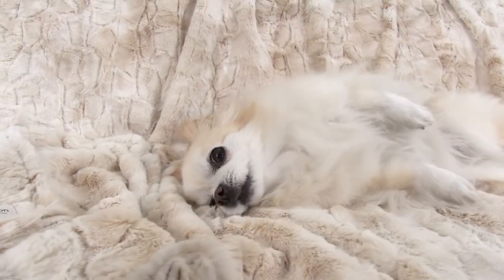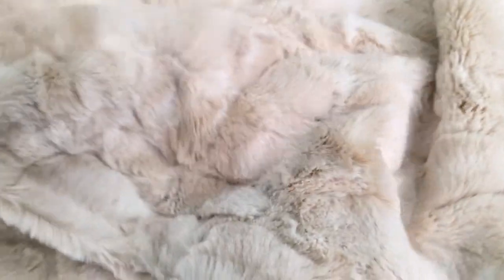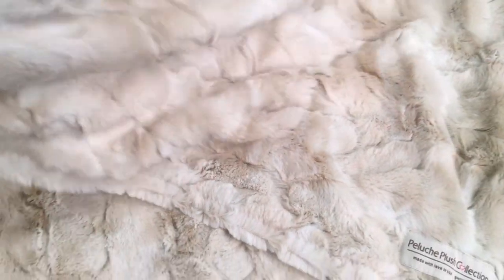Or choose the matching large throw blanket at a whopping 60 inch by 50 inch size for both of you to snuggle up together. Throw blankets are perfect for sofas or on your bed if your pets sleep with you.